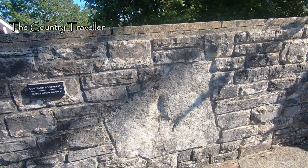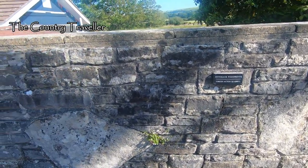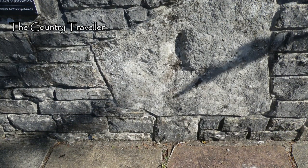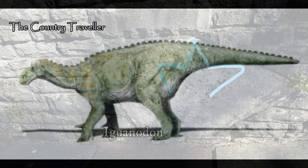These are dinosaur footprints discovered in a local quarry. Remember, we're on the Jurassic Coast here, and footprints like this are still regularly unearthed in local quarries. In case you can't make out the footprints, I've drawn in an outline of each one. These footprints were made by an iguanodon and they're over a hundred million years old.